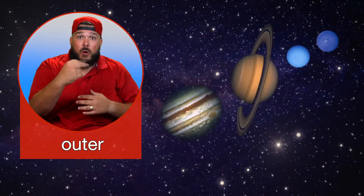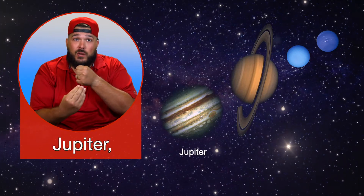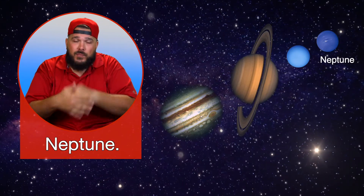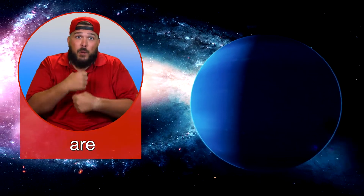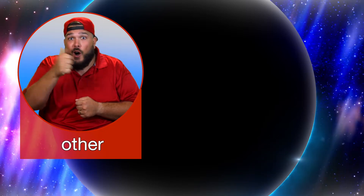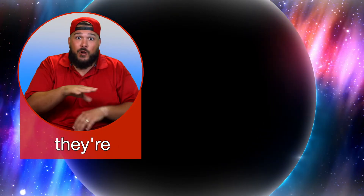The outer planets in our solar system are Jupiter, Saturn, Uranus, and Neptune. They are much larger than the inner planets and are made mostly of hydrogen, helium, and other gases. Because they are made of gases, they are called the gas giants.